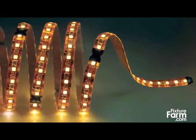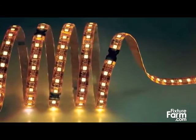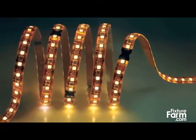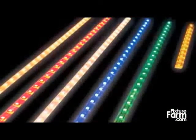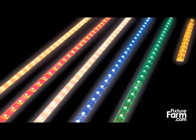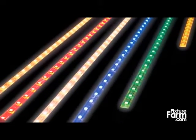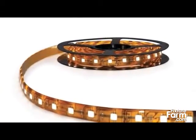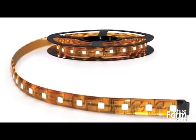Nora's single color high-output LED TapeLight produces three times the light output of the standard tape. It has 18 LEDs per foot consuming 4.4 watts and producing 205 lumens. It comes in six colors: blue, green, red, yellow, 4200K cool white, and 3000K warm white. Available in both 12-volt and 24-volt DC, the tape is dimmable with a dimmable power supply and is rated for wet locations.